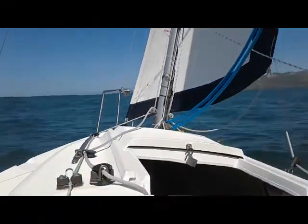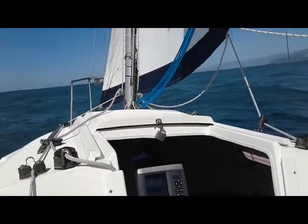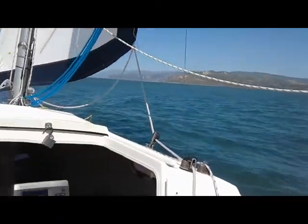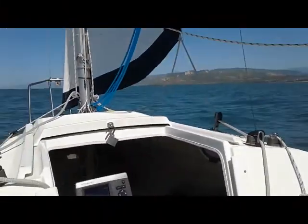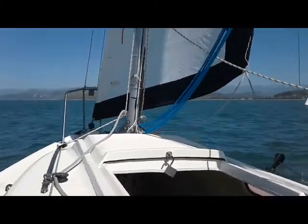Hi, this is Ron Deedle and today I'm sailing my Precision 165 off the coast of Ventura. 16 feet, 5 inches. I come out here pretty often. We've got some pretty good sized waves today.